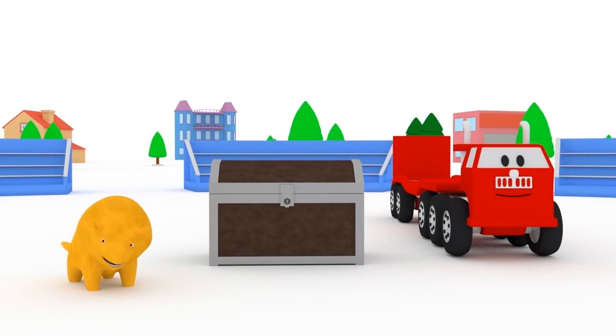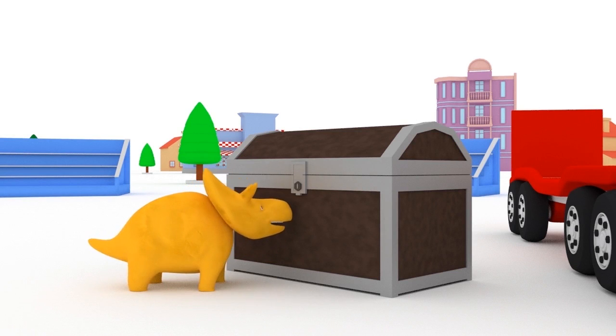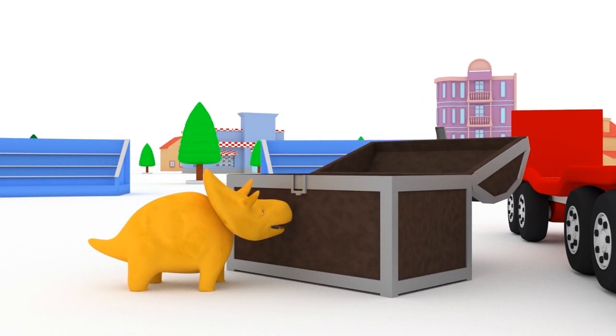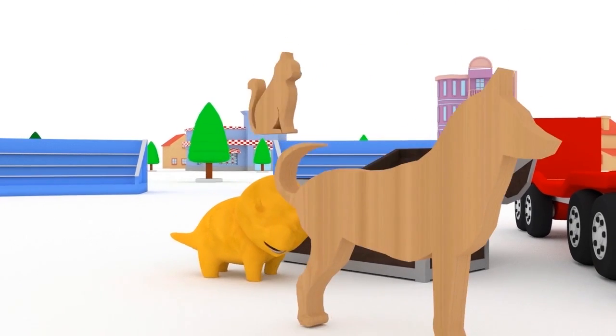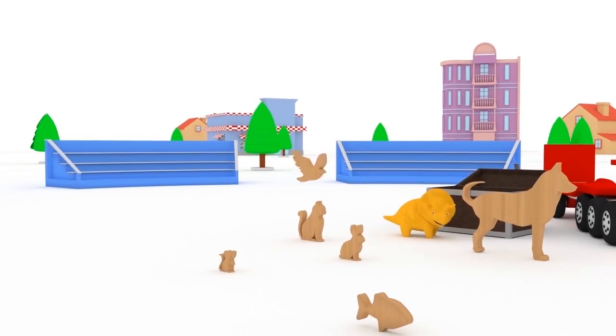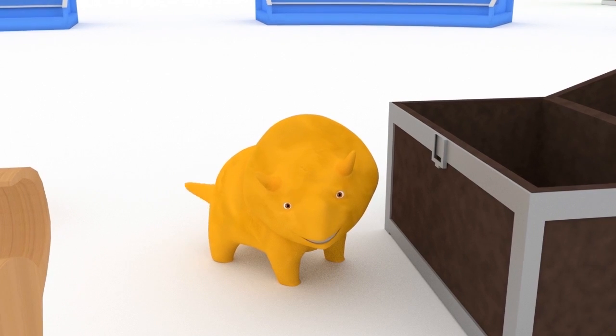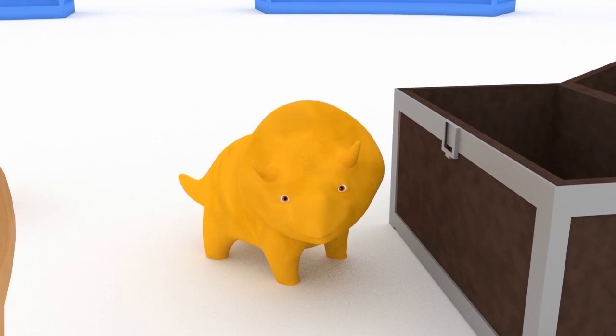Hi, Dino. How are you? Would you like to learn animals with us today? Great, then let's go. First, we need to gather all of the toys and put them on the truck, Dino.